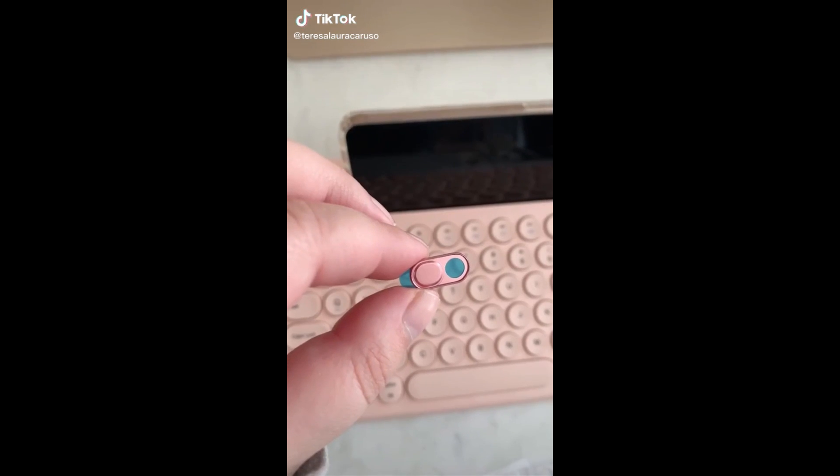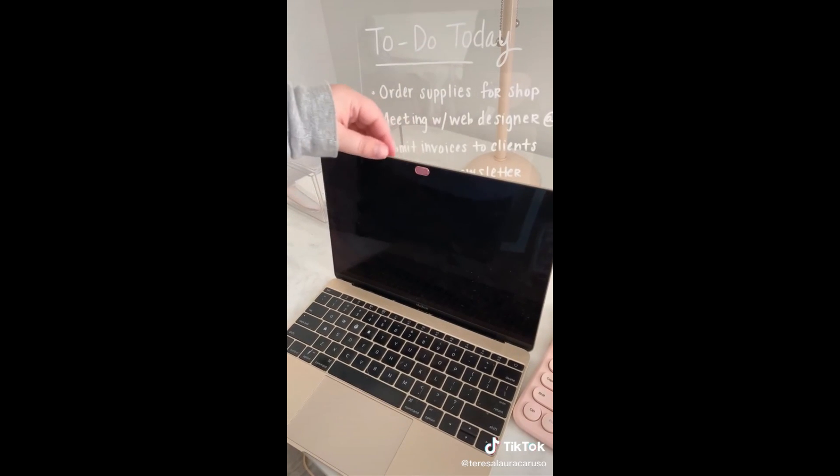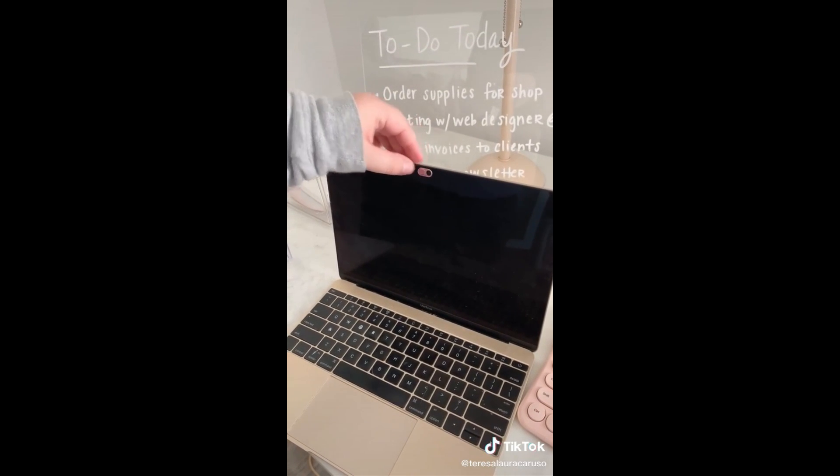First up is this webcam cover. You can stick it right over your computer camera and slide it back and forth for privacy when you're not using it, or to make sure no one can see you on Zoom.